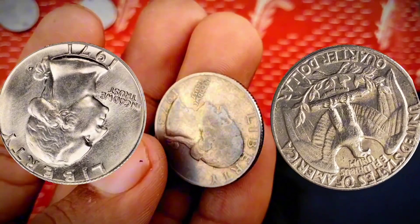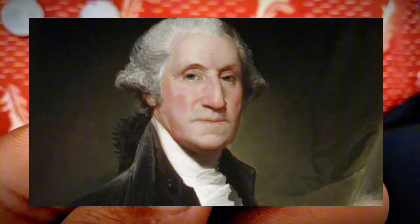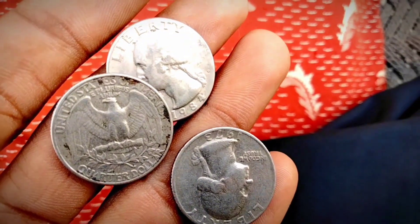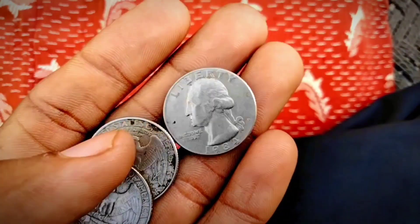Yet another unique 1971 error coin is the 1971-D quarter struck on a Philippines 25 centavos coin. This is one of the easiest proof error coins to spot, as it has what Heritage Auctions calls a brassy appearance. Rated PR64, it sold for $4,600 in 2010.